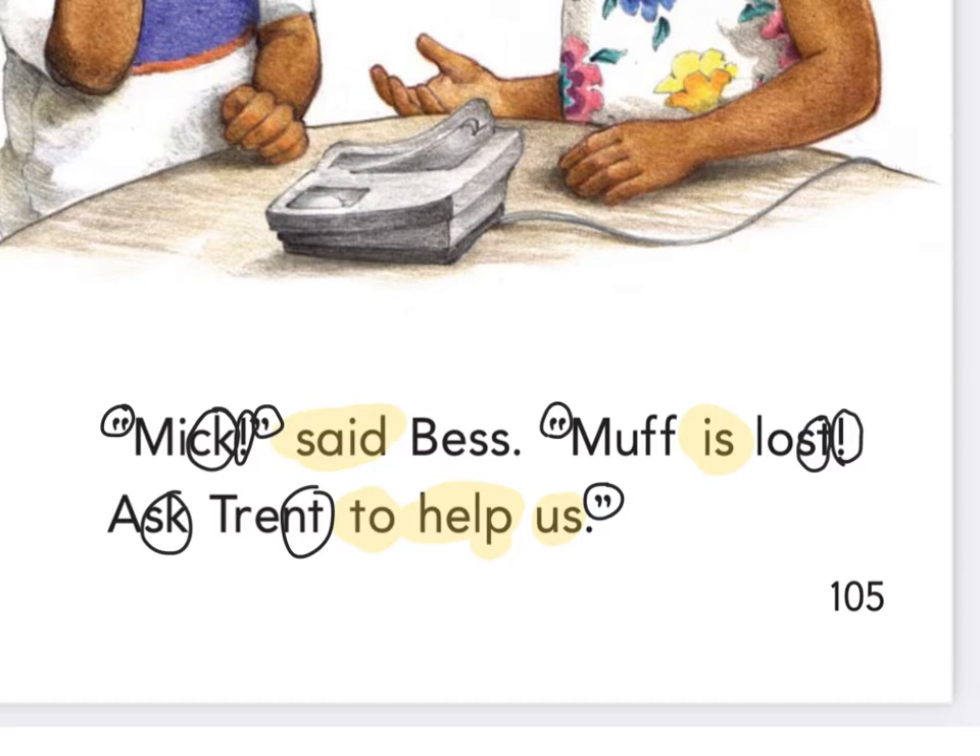Okay, so at home press pause, practice reading those sentences three times each, then press play when you're ready to read together.